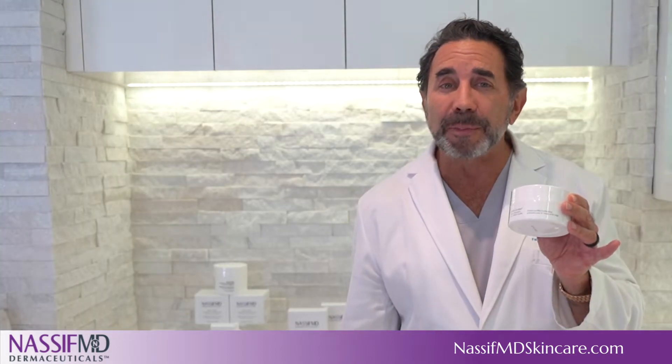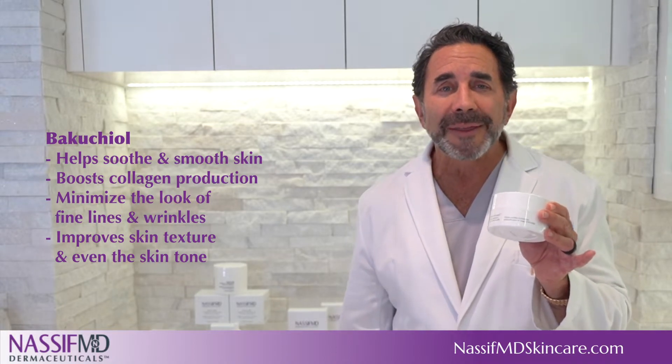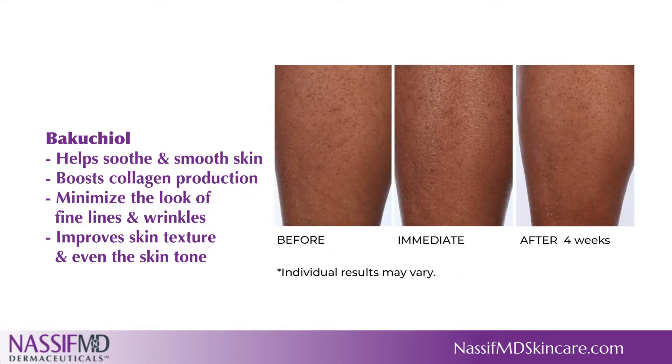It's formulated with bakuchiol, a natural antioxidant and skin-restoring ingredient that is gentler than retinol and helps soothe and smooth skin, boost collagen production, minimize the look of fine lines and wrinkles, and improves skin texture and even the skin tone.